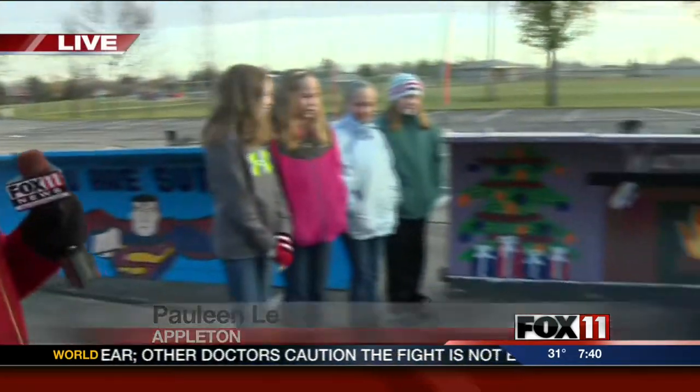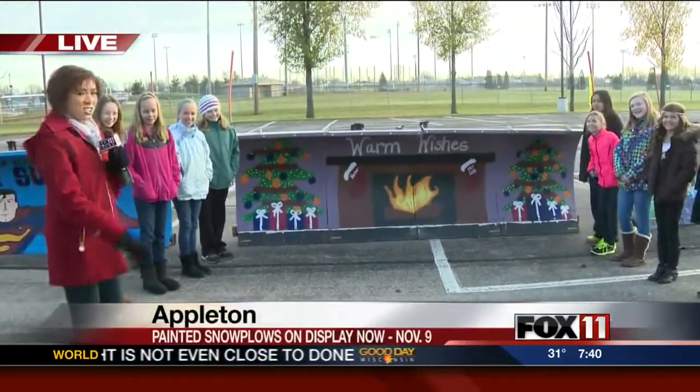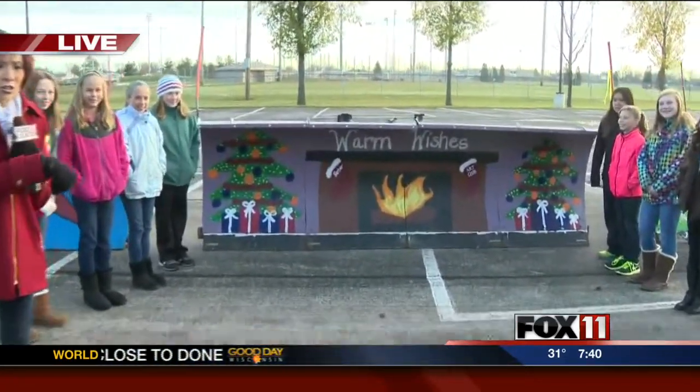You cannot not smile when you see these snow plows. Check it out. I'm here with students from the art club at Ferber Elementary. Good morning, everybody. And check it out — it's all girls. All girl power, guys.